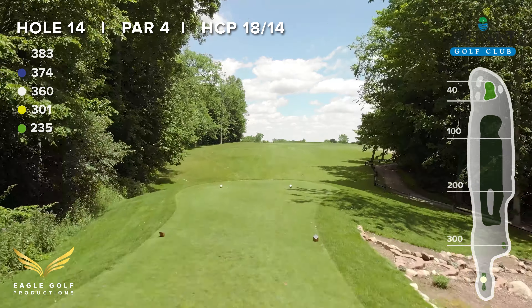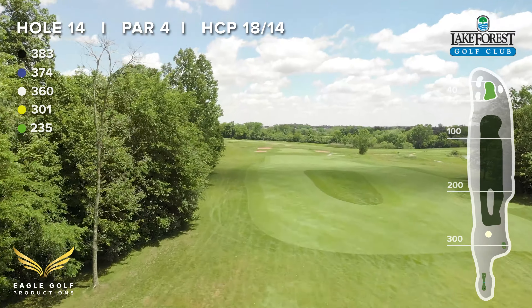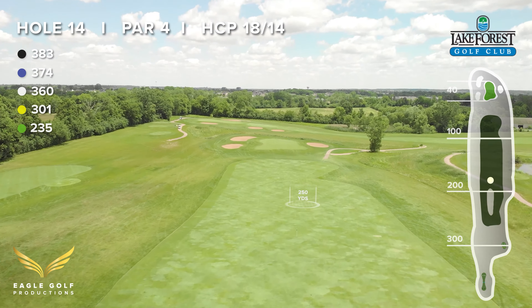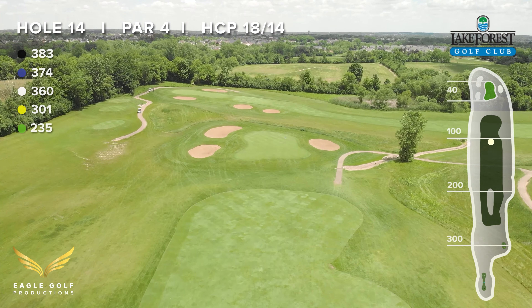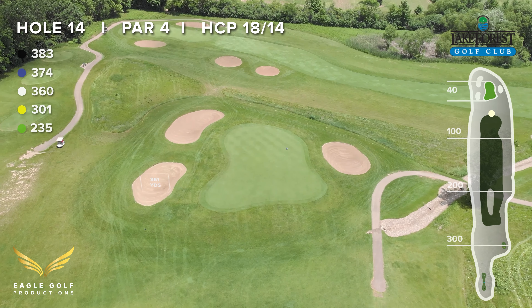Hole 14 is a straightforward 383-yard par-4. We've had two trees in the middle of the fairway hit by lightning, so there's nothing to aim at per se. Aim the tee shot a little left of the fairway. Your approach shot will be downhill, and long grass surrounds this tough green.